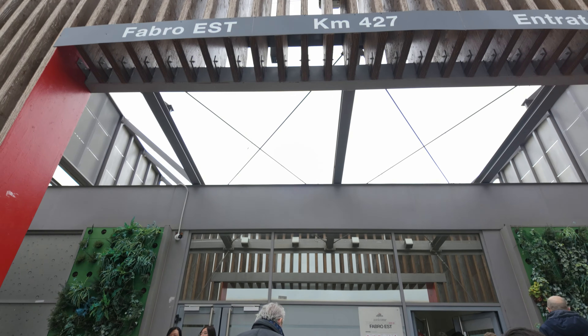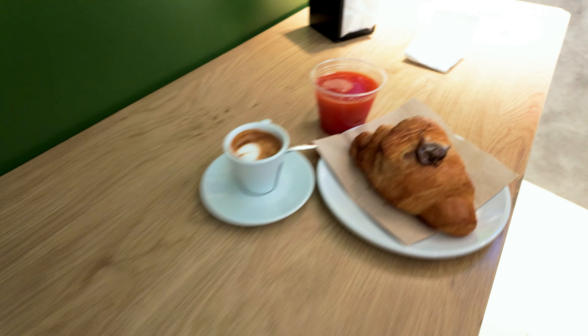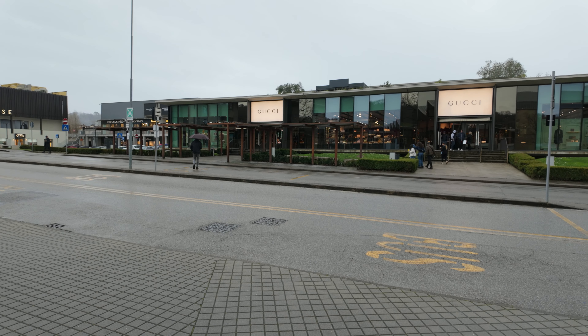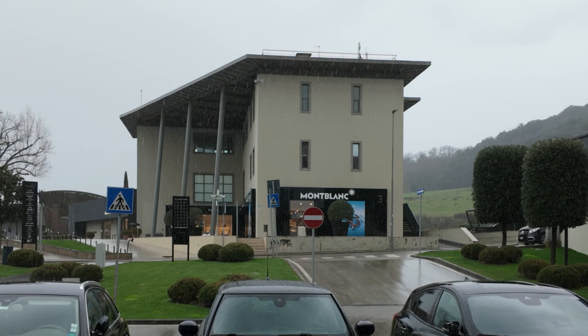We started off with a quick coffee at the Chef Express rest stop before going to the mall at Tuscany for some outlet luxury shopping. The mall is home to many brands of different tiers including Gucci, Mont Blanc and Coach.